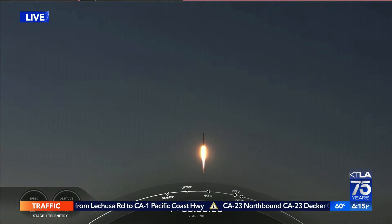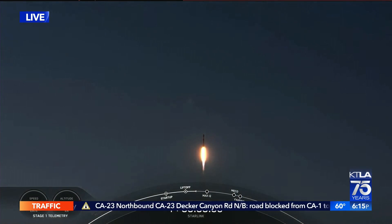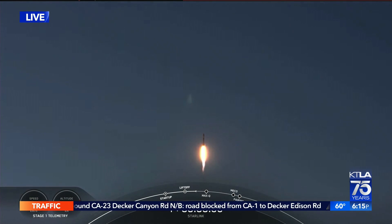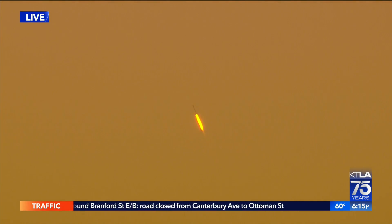53 Starlink satellites are being sent into orbit. This is the eighth liftoff and landing for this particular booster. SpaceX has now sent more than 3,500 satellites in total to the Starlink internet mega-constellation, providing internet service around the world.